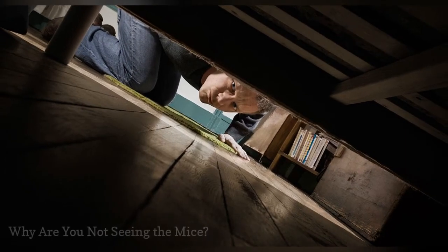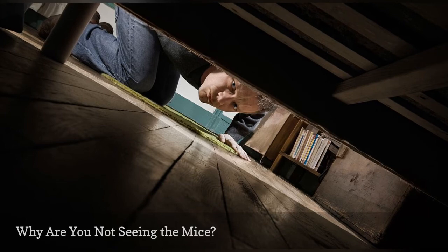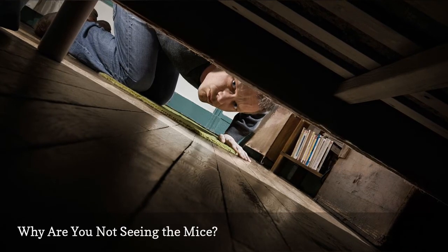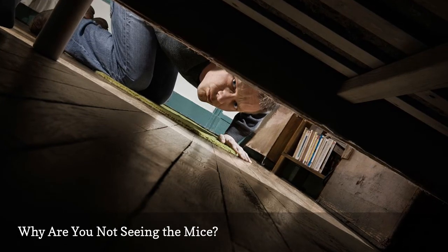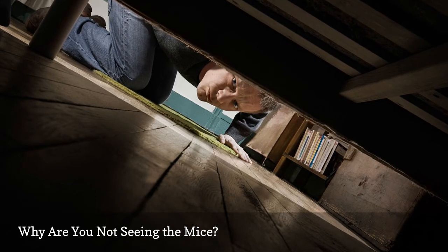Mice are nocturnal creatures, so they are most active between dusk and dawn. They don't usually like bright lights, but a mouse may sometimes be seen during the day, especially if its nest has been disturbed or it is seeking food. Seeing mice in the day also can indicate a large infestation in a home.